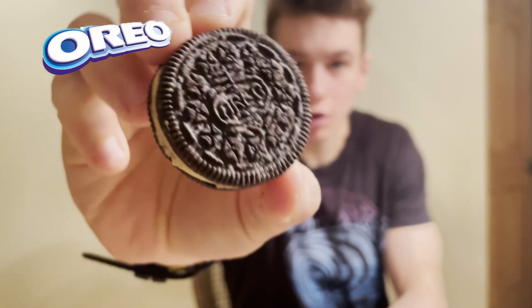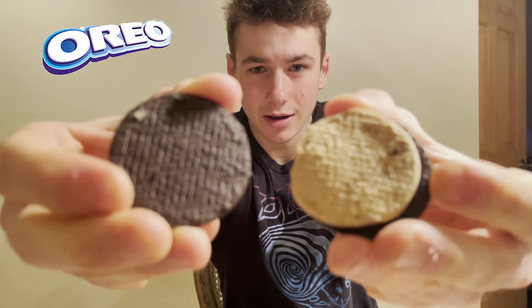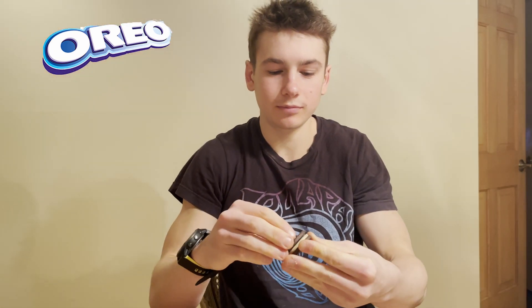So one of the Java Chip Oreos — wow, you get a nice kind of mocha smell. There's the dissection of it. Let's get into the taste test.